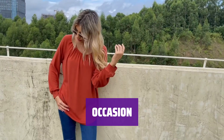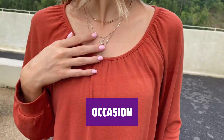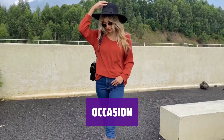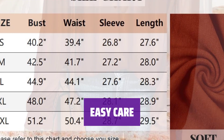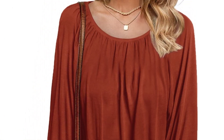Perfect for casual daily wear, work, home, dating, shopping, street style, teaching, vacation, travel, and everyday lifestyle. Suitable for fall, early winter, and spring. Machine or hand wash with cold water, hang or line dry, and do not bleach. Remember to separate dark colors from light colors.